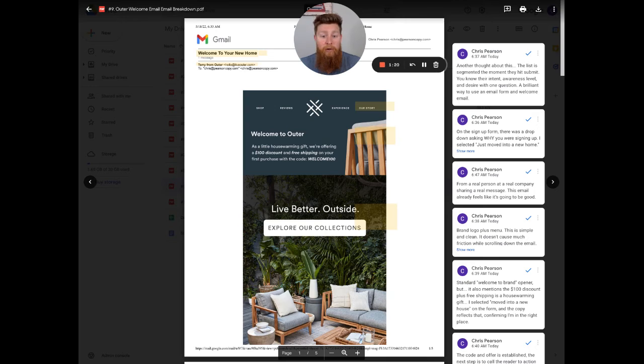The reason this subject line says 'Welcome to Your New Home' is very particular and specific. On their form at liveouter.com, their pop-up actually has an incentive — $100 off your first purchase if you spend a certain amount. But what they do with that form is they ask for your name and email, and they also ask you one question: 'Why are you shopping today?'